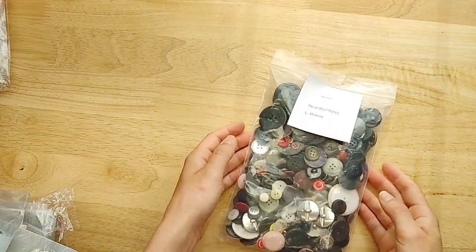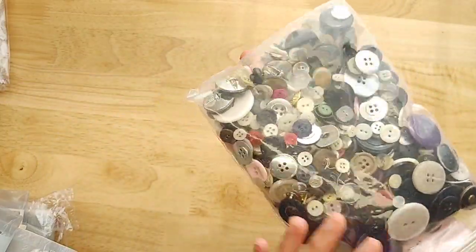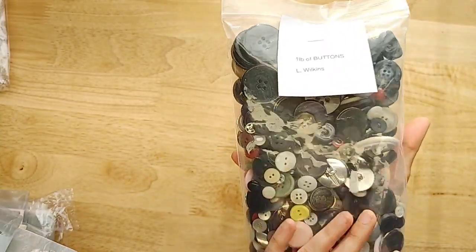Leah also has a one-pound button bag — just a good collection of random buttons that you can use in your journals if you're needing them. This is a great collection.